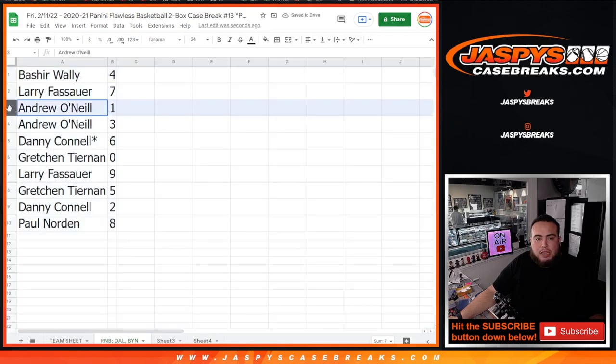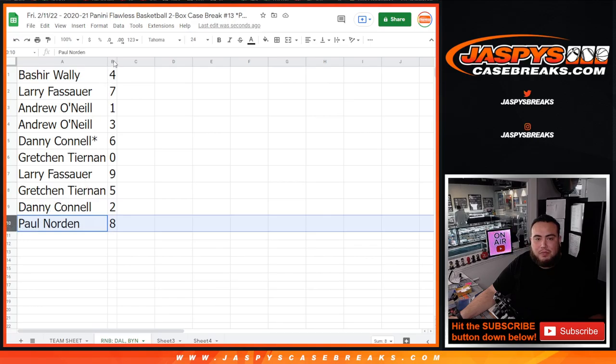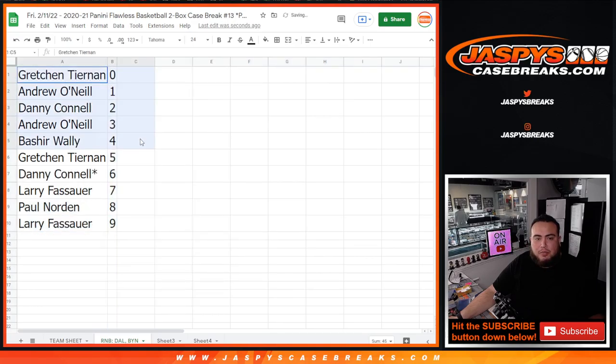So Bashir with four, Larry with seven, Andrew with any one-of-ones as well as three, Danny with six, Gretchen with zero, Larry with nine, Gretchen with five, Danny with two, and Paul with eight. We've got two more RNBs to do, but once those are done we will get the break on, guys. Good luck!